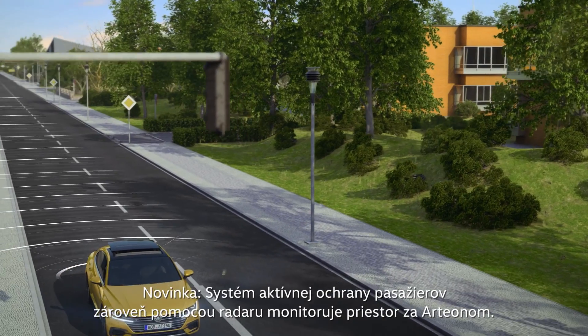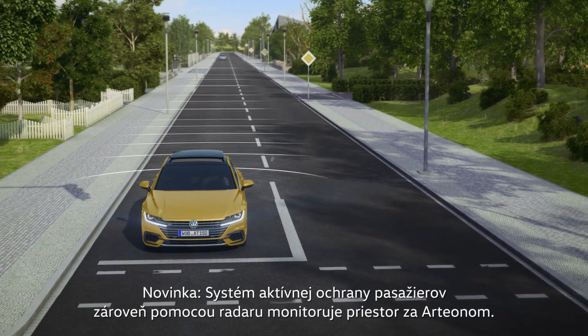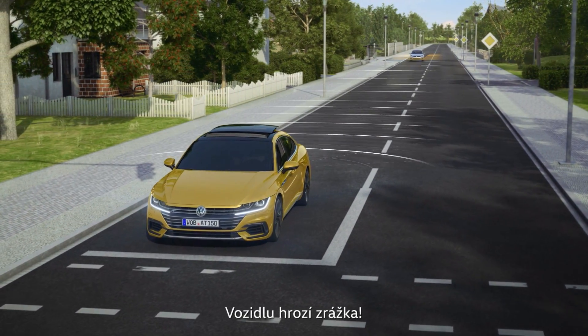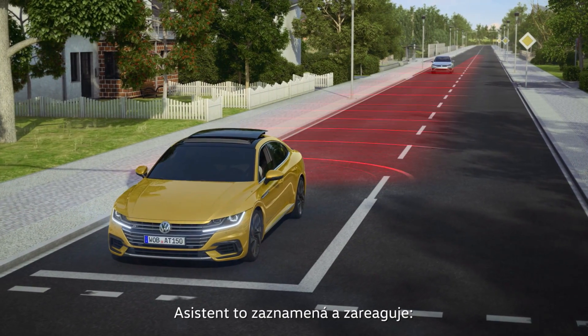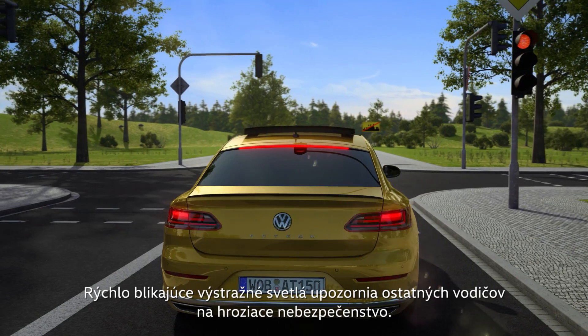Using radar, the proactive passenger protection system also monitors the area behind the Arteon. A vehicle is on a collision course. The assistant detects this and reacts — fast hazard light flashing informs other drivers of the impending hazard.